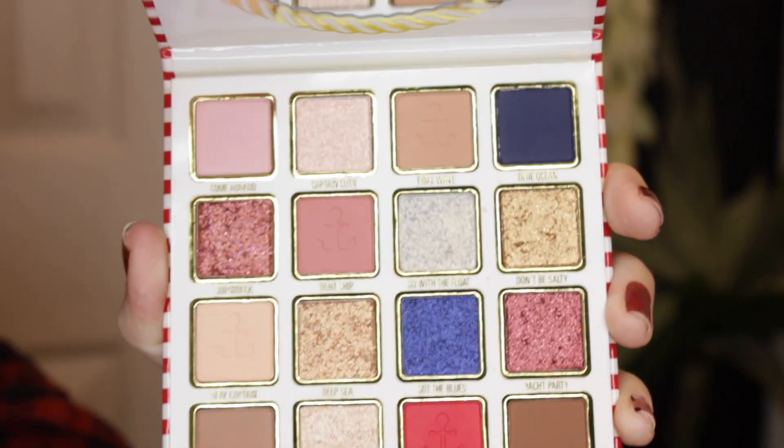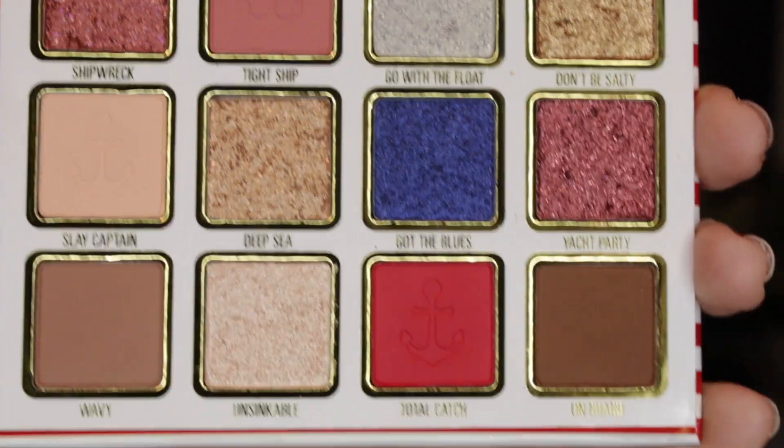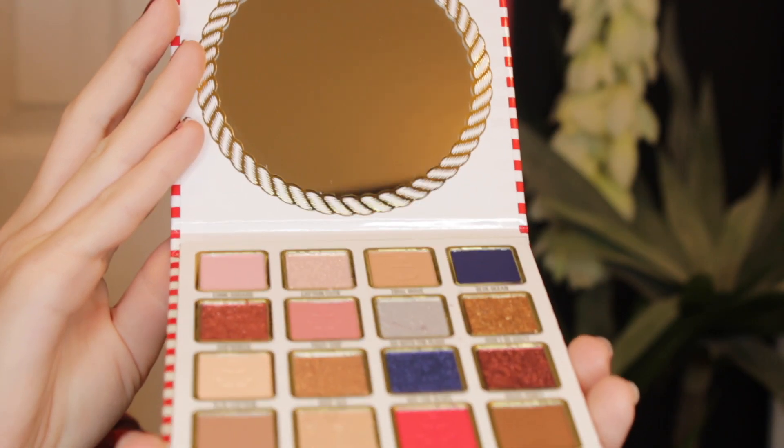Not the whole collection, just the eyeshadow palette and the lip kit. These are what I purchased from the collection. I passed on the lip gloss, the eyelashes, and the eyeshadow sticks because I didn't feel like I really needed them. I just wanted the meat and potatoes of the collection. This eyeshadow palette does come with 16 shades — 8 matte shades and 8 glitter/shimmer shades. It does come with a big, beautiful mirror, which is really nice.